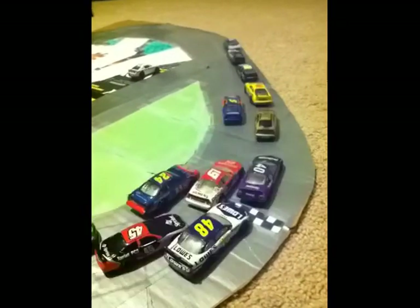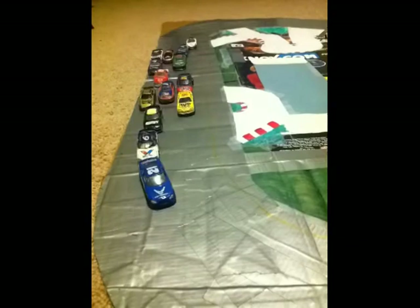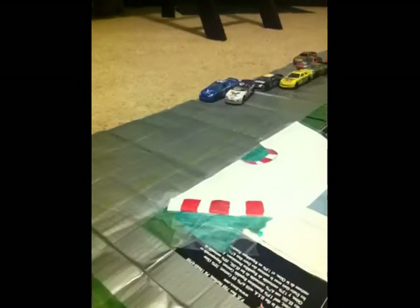Two teammates right at the front with 2 laps to go. When is Sam McMillan going to make his move? People are shuffling around in the back. White flag is in the air. Jonathan Skevnicki gets freight-trained.